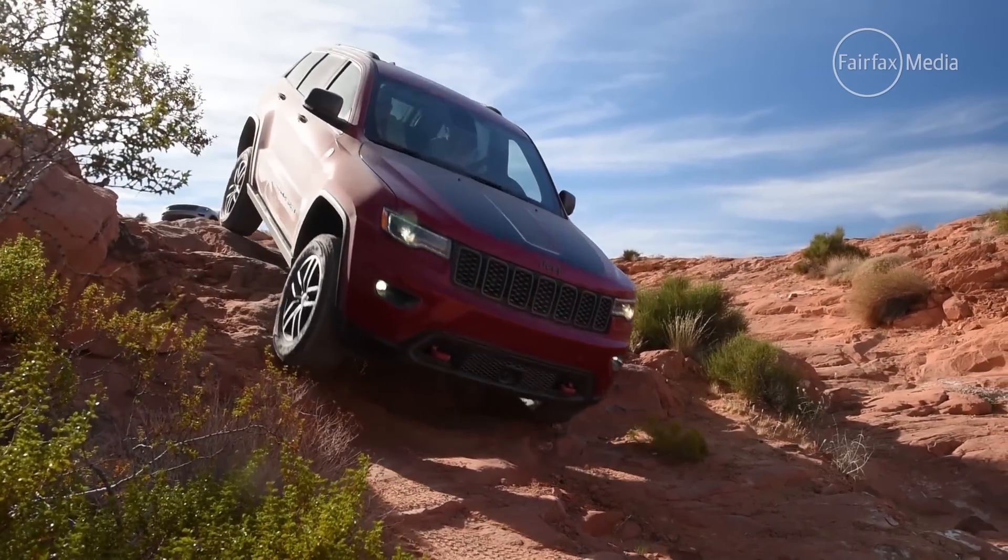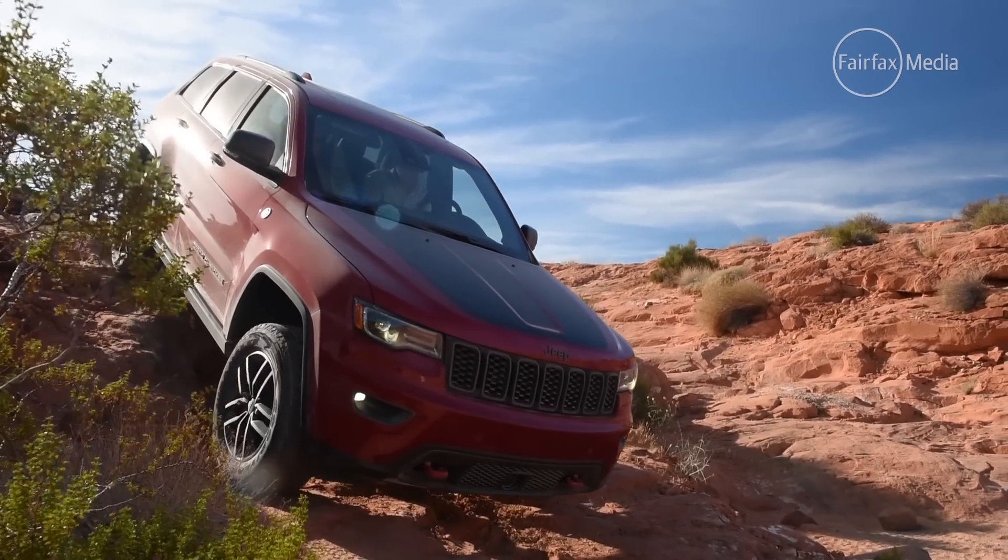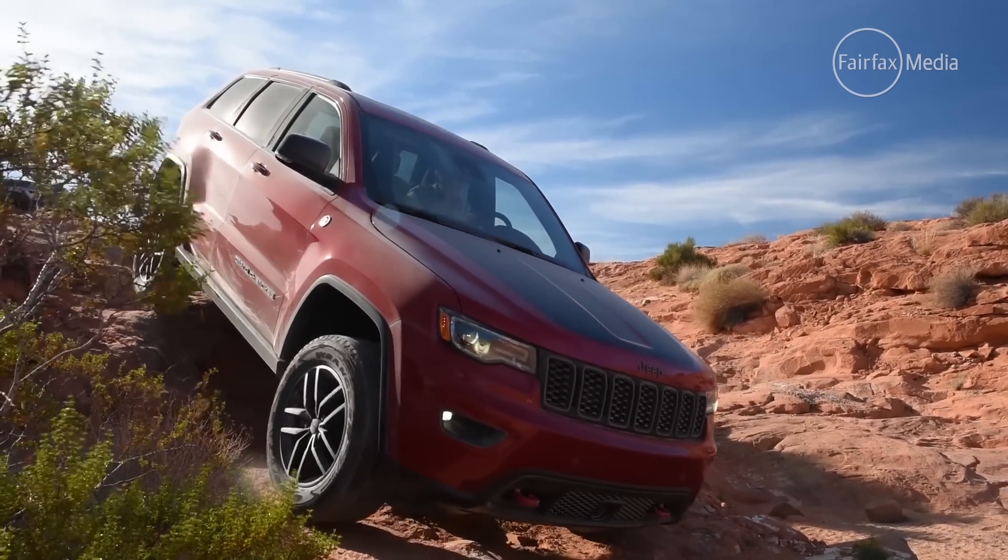The Trailhawk will be positioned between the Limited and Overland models in the updated Grand Cherokee line-up when it arrives in Australia around late March 2017.